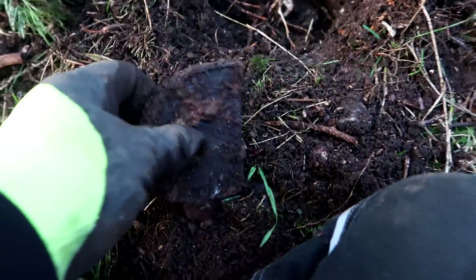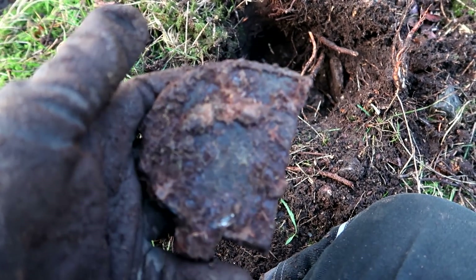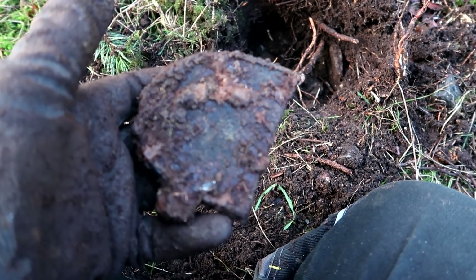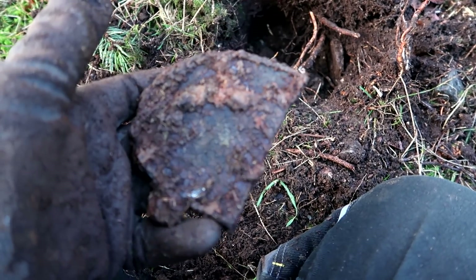Looks like a piece from a cast iron oven. There used to be a bunker and a barrack behind me, so my guess is a piece of the bunker oven that was heating the facility - and they used coal to do that.